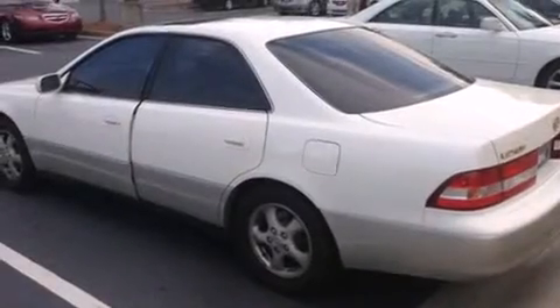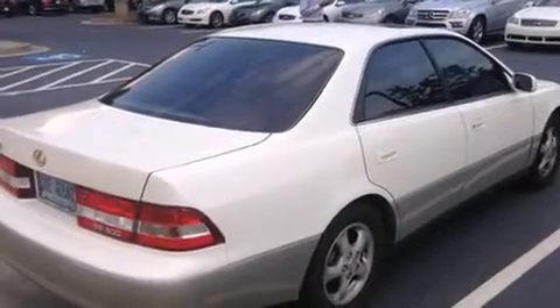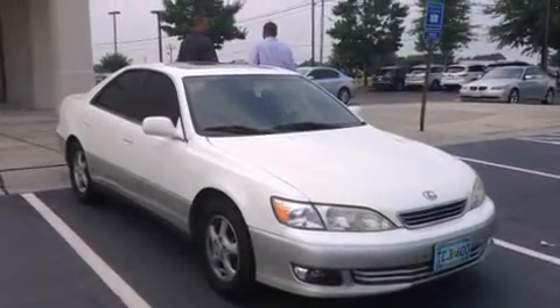Come test drive this 2000 Lexus ES 300. It features an automatic transmission, front-wheel drive, and a three-liter six-cylinder engine. Lexus prioritized comfort and style by including adjustable headrests in all seating positions and an automatic dimming rearview mirror.